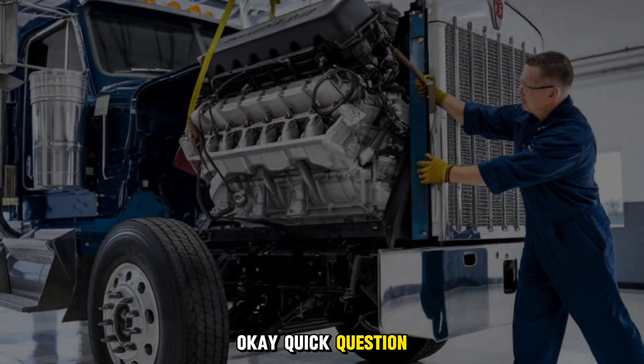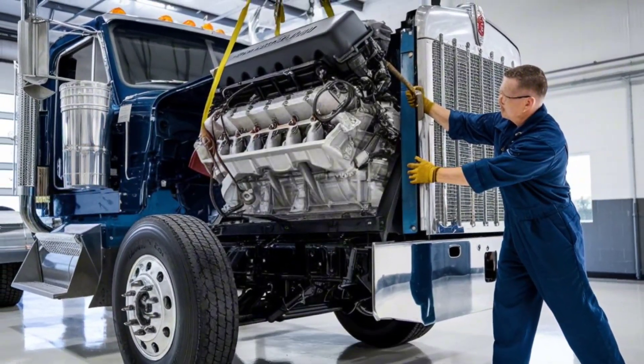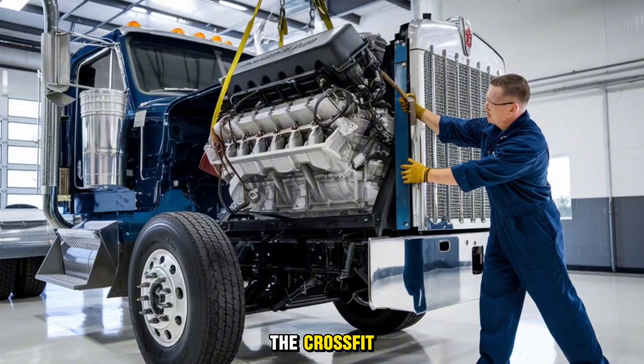Quick question: if American rigs are marathon runners, are European trucks the CrossFit champions of the highway?